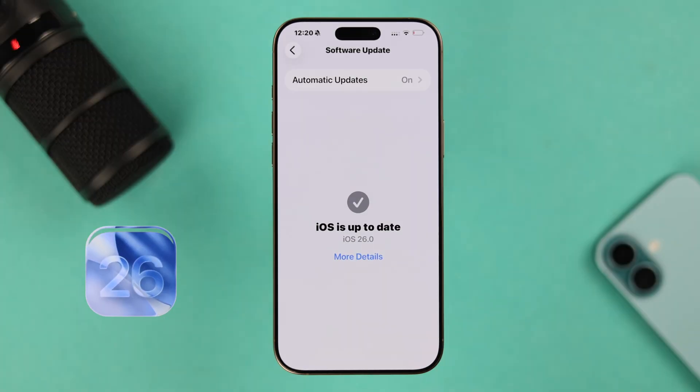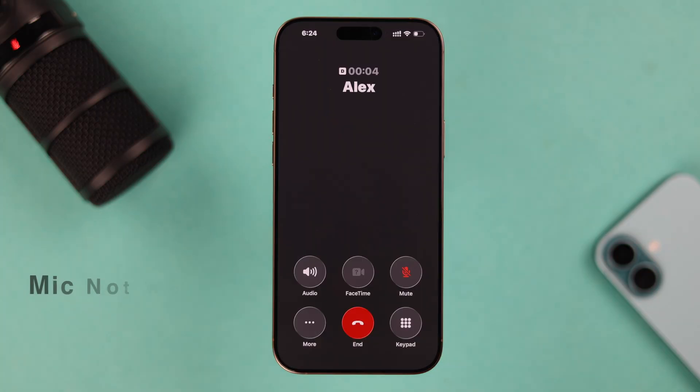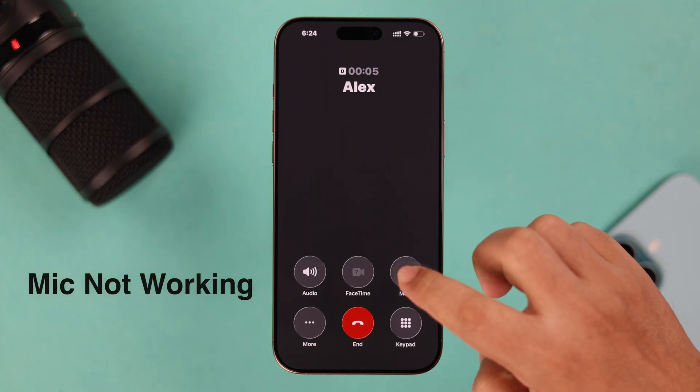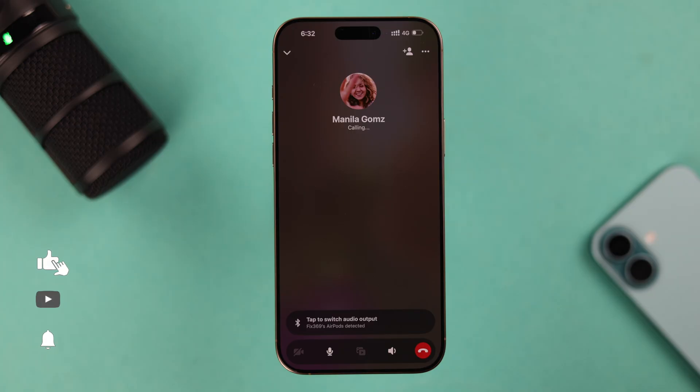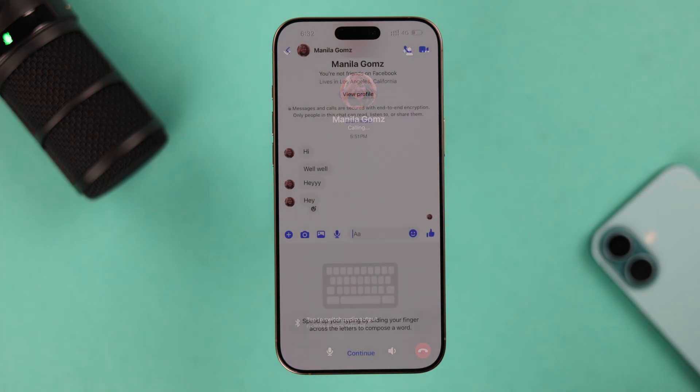Right after updating to iOS 26, if your iPhone's microphone is not working during phone calls or third-party apps where the other person frequently complains that they can't hear you well, here are some fixes.